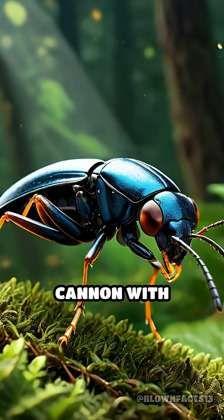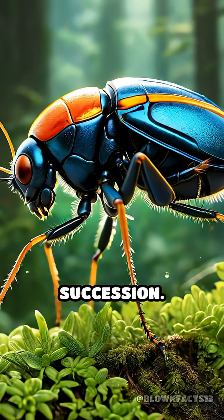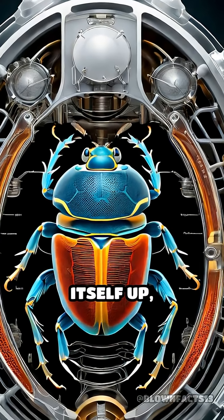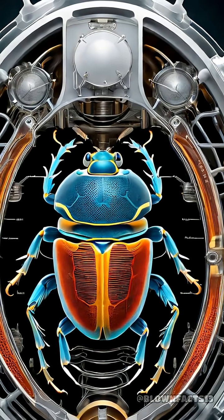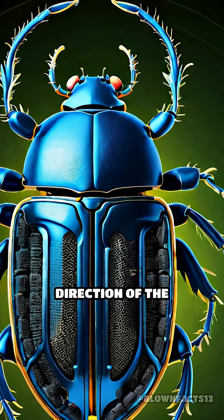The beetle can aim this chemical cannon with astonishing accuracy, firing multiple times in quick succession. Scientists have marveled at how this tiny beetle avoids blowing itself up, thanks to its reinforced internal chambers and precise release valves that control the timing and direction of the blast.